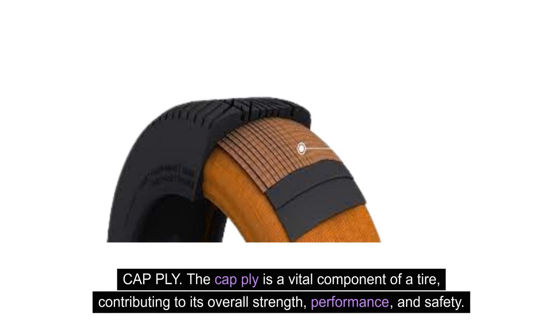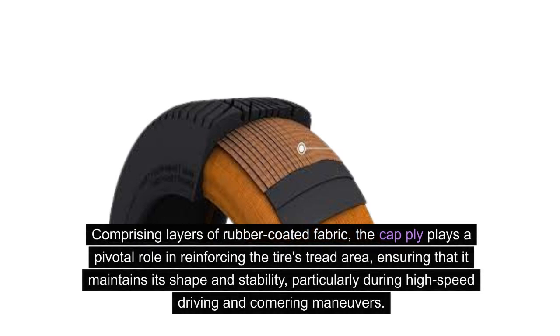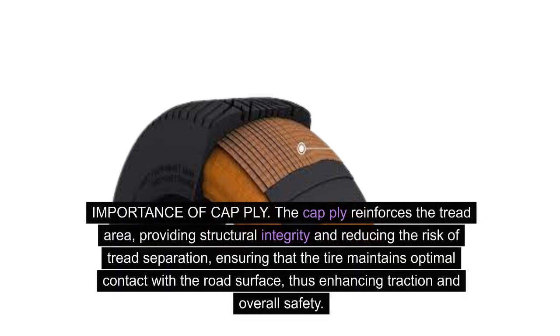Comprising layers of rubber-coated fabric, the cap ply plays a pivotal role in reinforcing the tire's tread area, ensuring that it maintains its shape and stability, particularly during high-speed driving and cornering maneuvers.